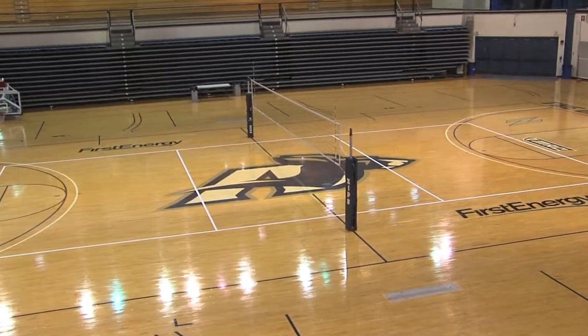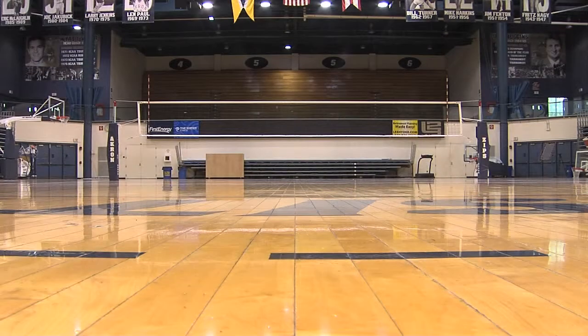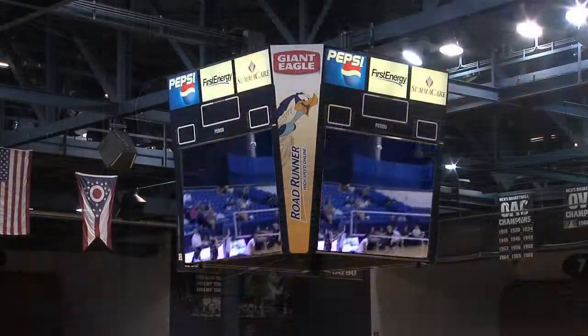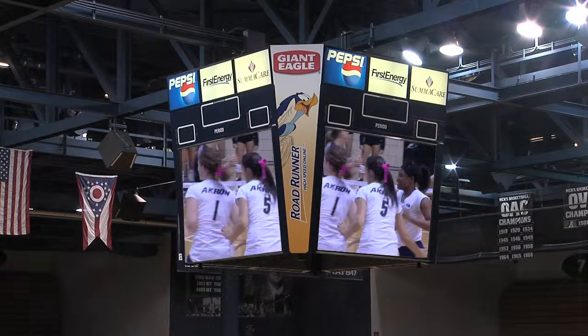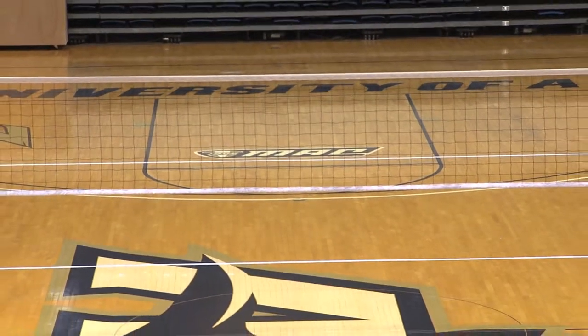Rhodes Arena opened in 1983. A $1.1 million renovation program in 2002 included a new hardwood playing surface and several fan-based improvements. A video display and scoreboard system hangs in the middle of Rhodes Arena, showcasing replays of the action on the court, plus other programming before, during, and after matches.